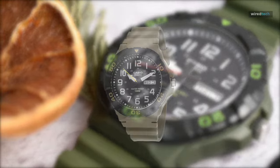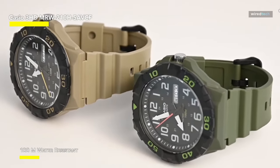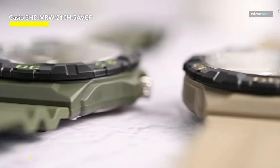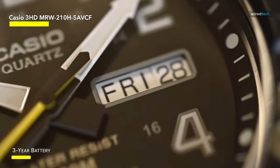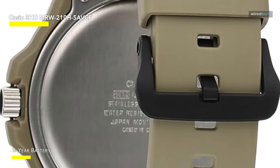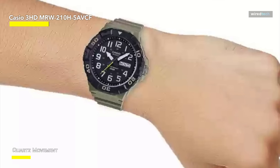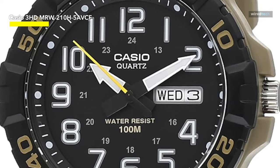Next up is the Casio men's military quartz watch from the MRW-210HB line — a great option for anyone looking for a trustworthy outdoor watch. Its design balances durability and usefulness, with 100-meter water resistance for everyday outdoor wear. The movable bezel makes timing operations simple, and large Arabic numerals with a separate day/date display window ensure easy readability. A velcro band fits a variety of wrist sizes comfortably and keeps the watch in place during movement.